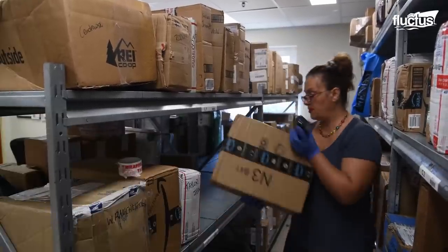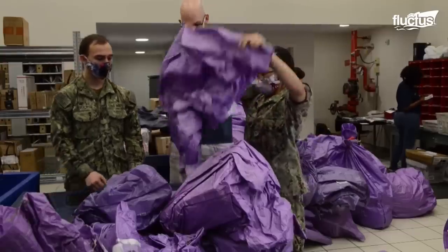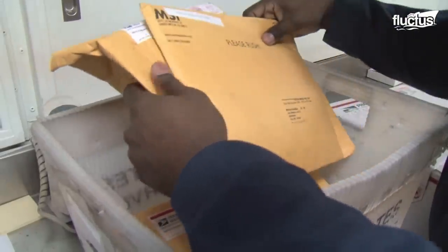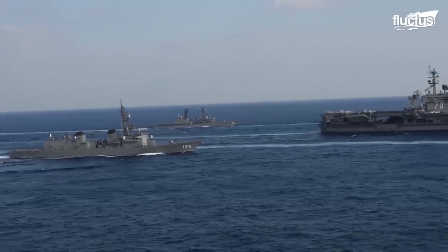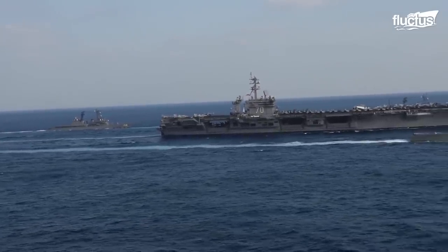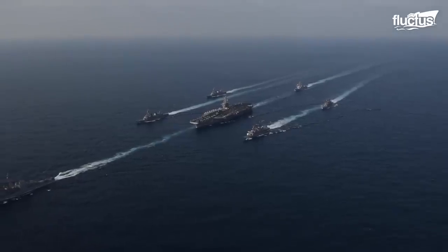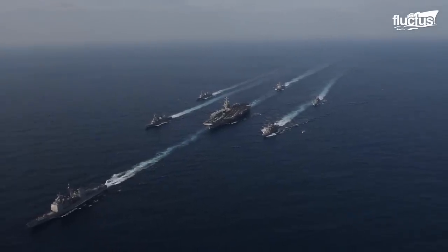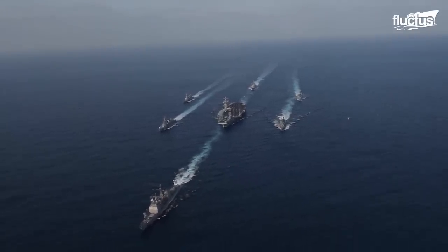The Navy's postal system consists of a group of regional fleet post offices, which are installed at naval bases all around the world. Navy ships often travel in formations known as battle groups or strike groups. In such situations, mail, including packages, needs to be carefully rerouted to a ship's specific location at any given time.